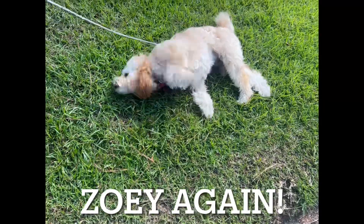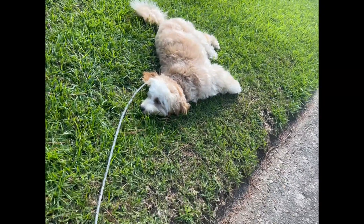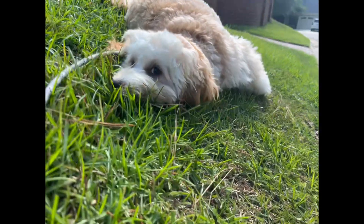Number four, keep it short and sweet. Limit your walks to shorter durations and take frequent breaks in the shade. Your dog will appreciate the rest and you'll both stay cooler.